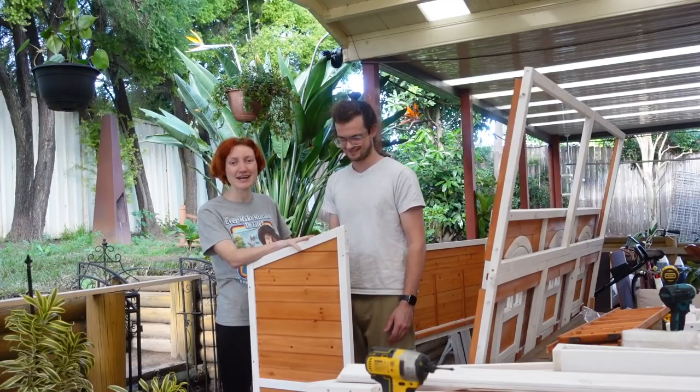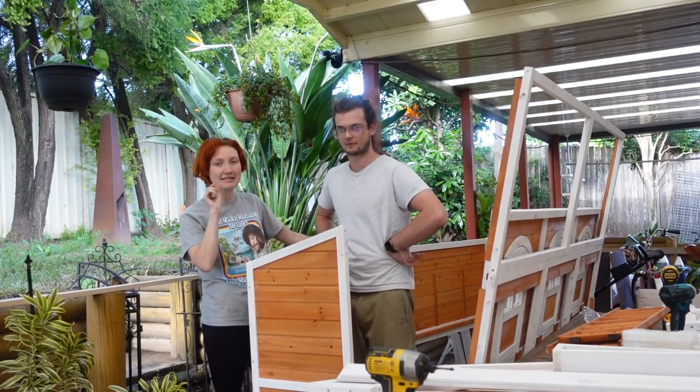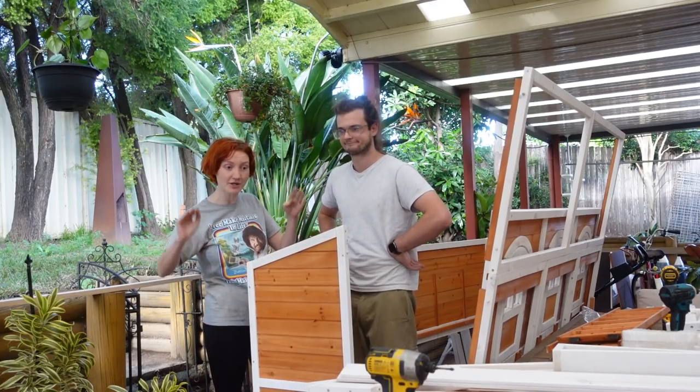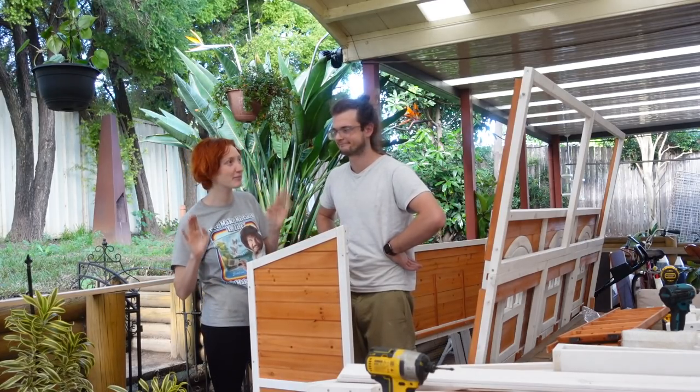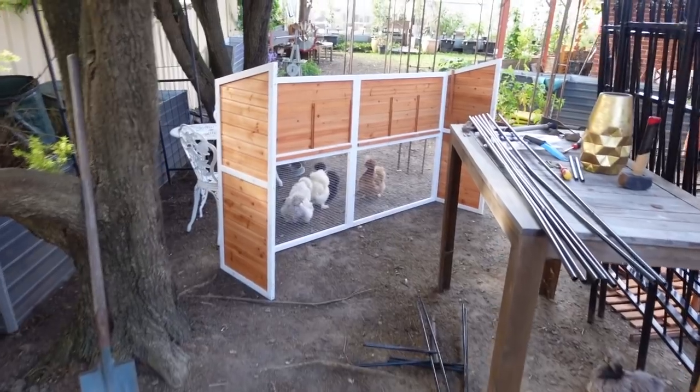All right so all the side panels are assembled now and we're going to take them out to the spot where we're building the coop. But we're only doing a test build so that Sam can get the measurements of the base, because we're actually going to build it on a nice solid foundation — we're going to build the city on rock and roll. That's true to pine timber, but don't tell anyone that.